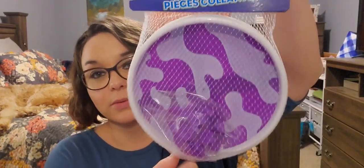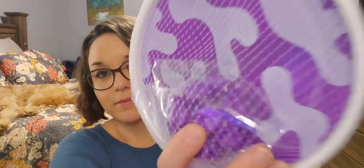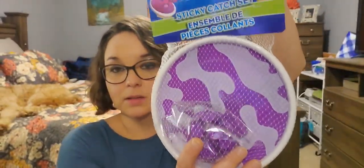Next I picked up this sticky catch set, ages four and up. They had it in different colors — I went with the purple camo look. You get two of these little mitten things and you throw the sticky ball back and forth. It has suction cups. I thought my kids would like to play with that.